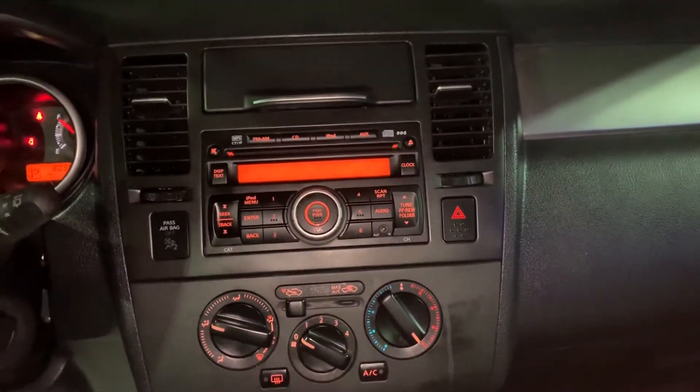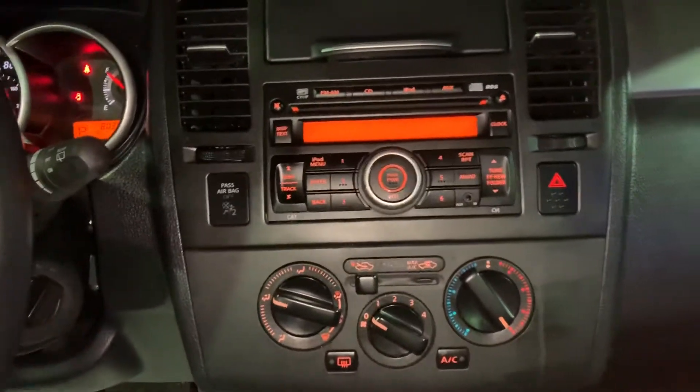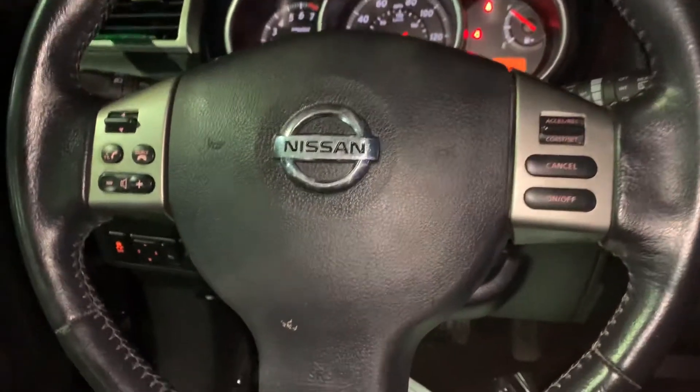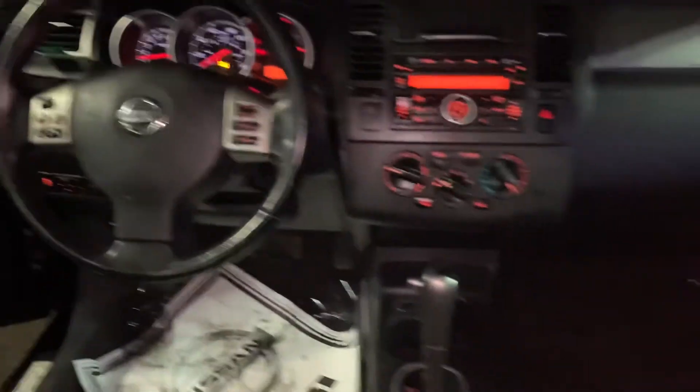Coming around to your front dash, you have a six-disc CD changer, all of your audio options, your driving column, and your front dash. If you have any further questions about this vehicle or would like to set up a demo drive, give me a call.